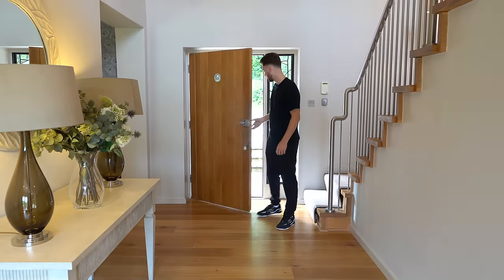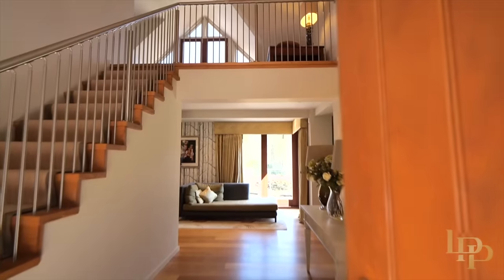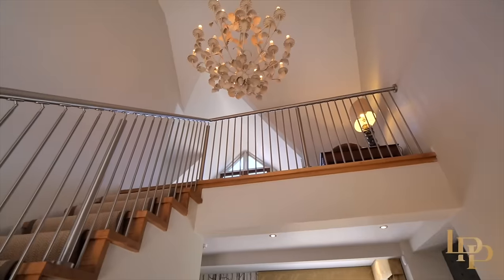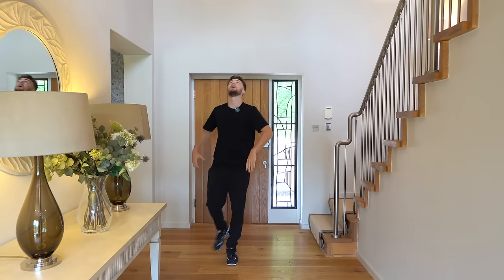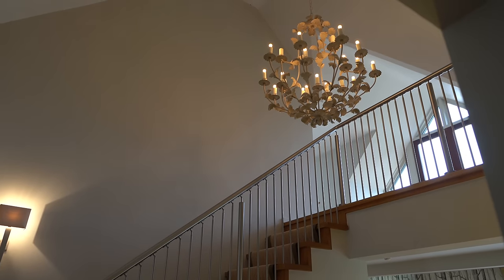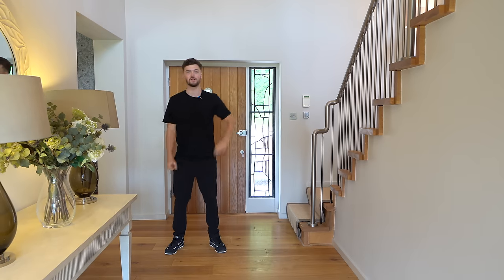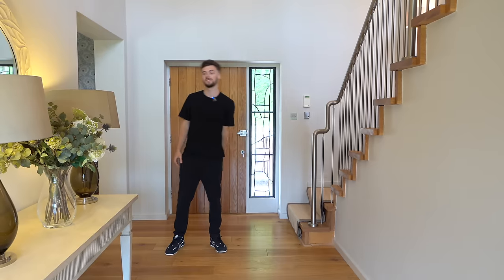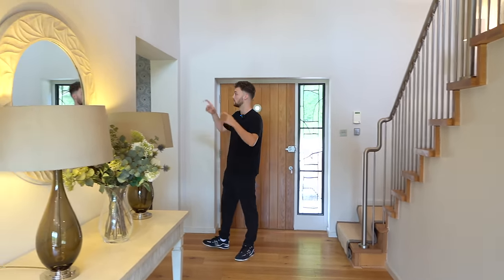Welcome inside Deer's Leap. We're in the incredibly grand entrance hall with a custom staircase featuring stainless steel all the way around, massive ceiling heights, and a great feature chandelier. It really makes you feel like you're in the woodlands with its leaf-style design. We're now heading into the lounge space just next to us.